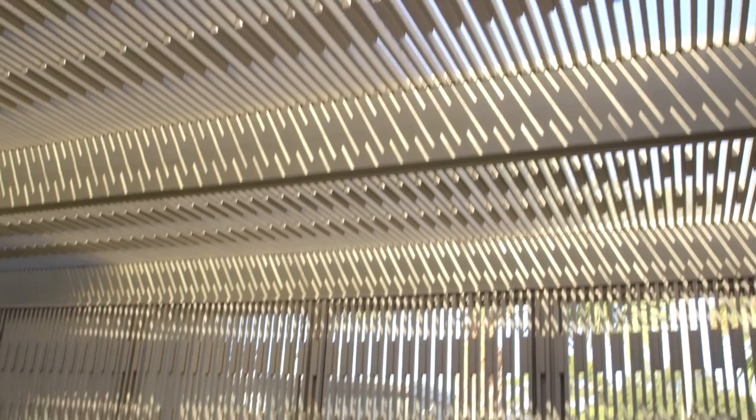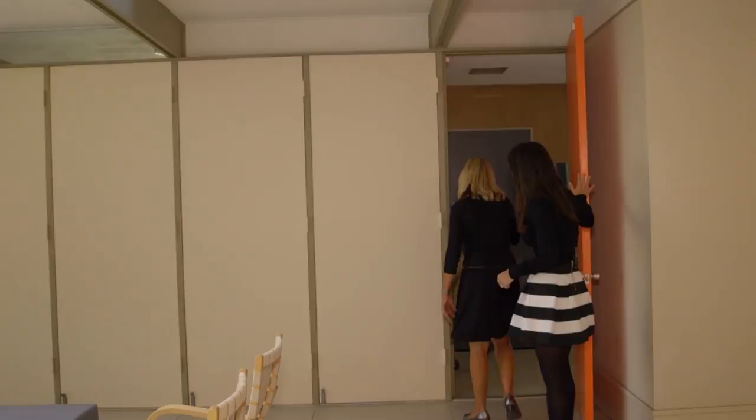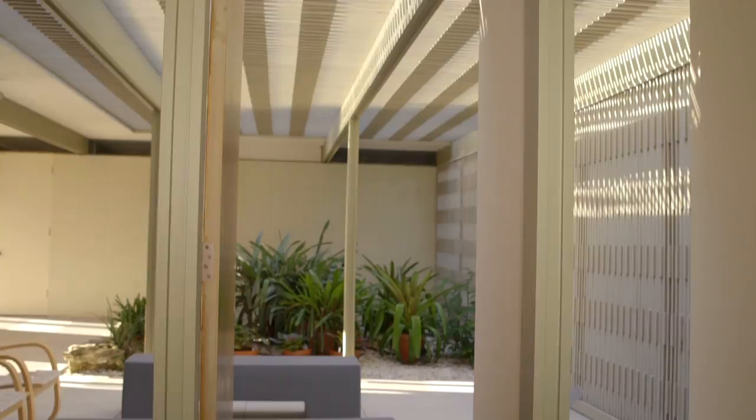This is the courtyard entry, which is original to the house. When they bought it, part of the screen trellis was here, but one portion was not — so they had it lovingly rebuilt to replicate what was originally designed by Tim. The Mitchell House is 1,300 square feet but lives much larger with sliding walls that open up, infusions of natural light, and an open floor plan centered around the courtyard.